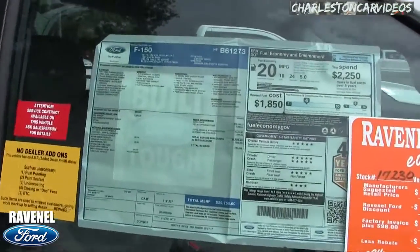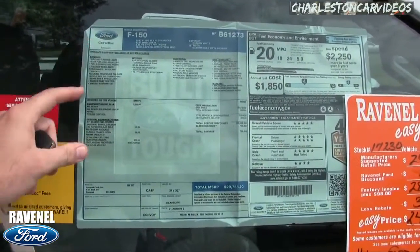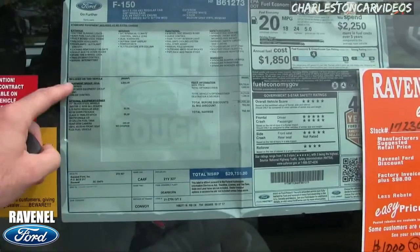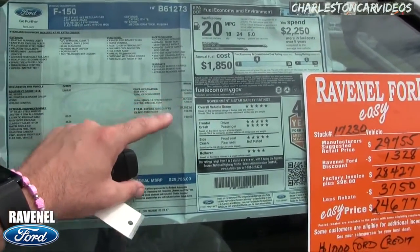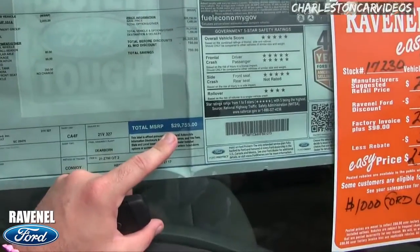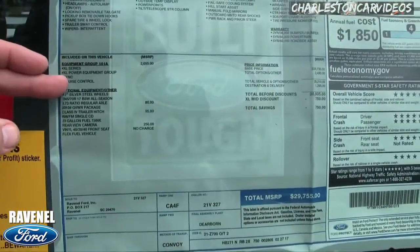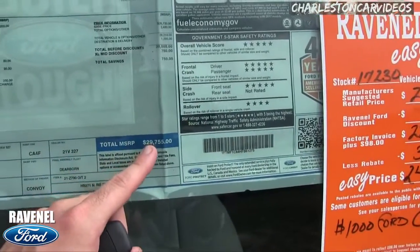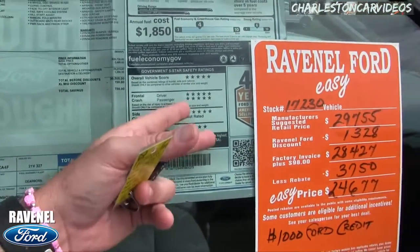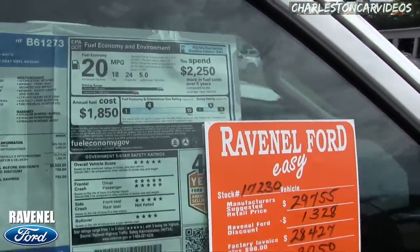Let's take a look at the Monroney label. If you're car or truck shopping, this is the best section to pay attention to. The base price was $26,730 and somehow it made its way up to $29,755, so you're going to want to pay attention to the added-on options that the manufacturer has included to get the price to $29,755. It has pretty good safety ratings and good fuel economy for a work truck.